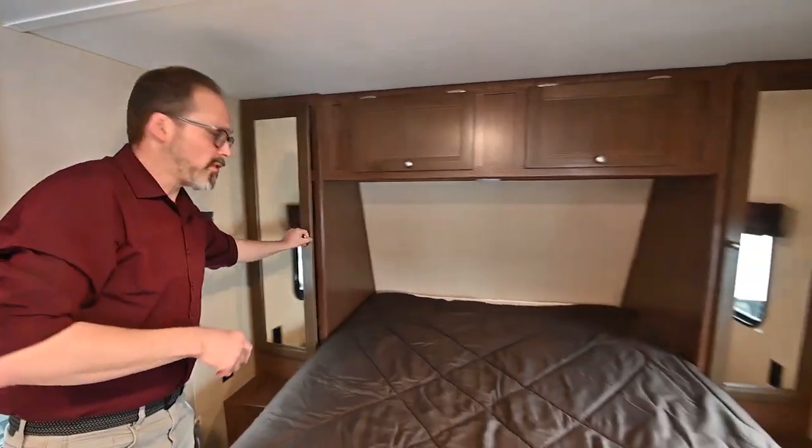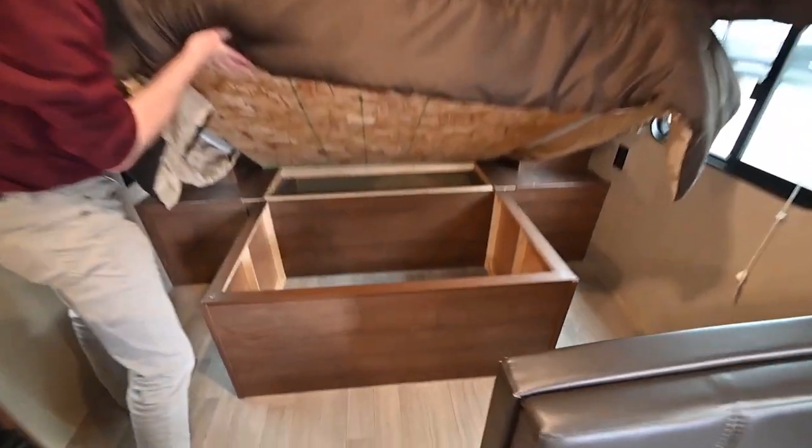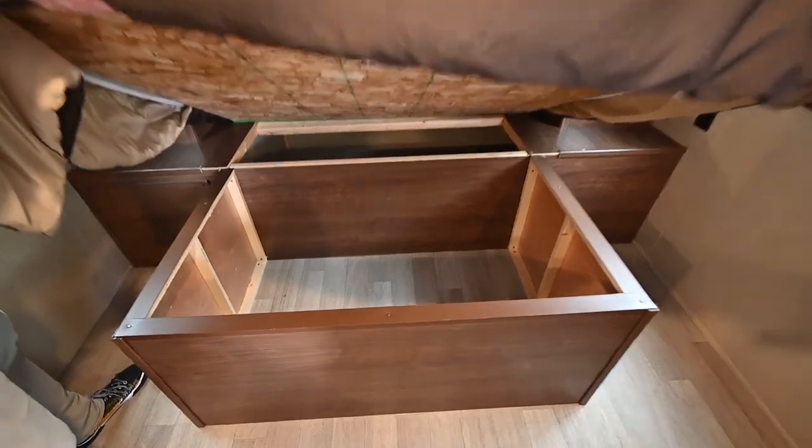You have storage overhead, and it does have some storage under the bed too. So small trailer, really not short on storage.